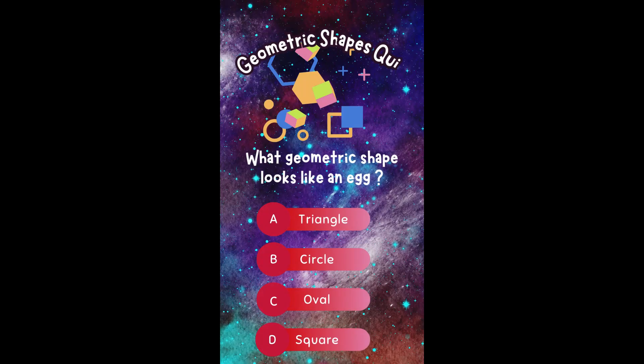What geometric shape looks like an egg? A. Triangle. B. Circle. C. Oval. Or D. Square.